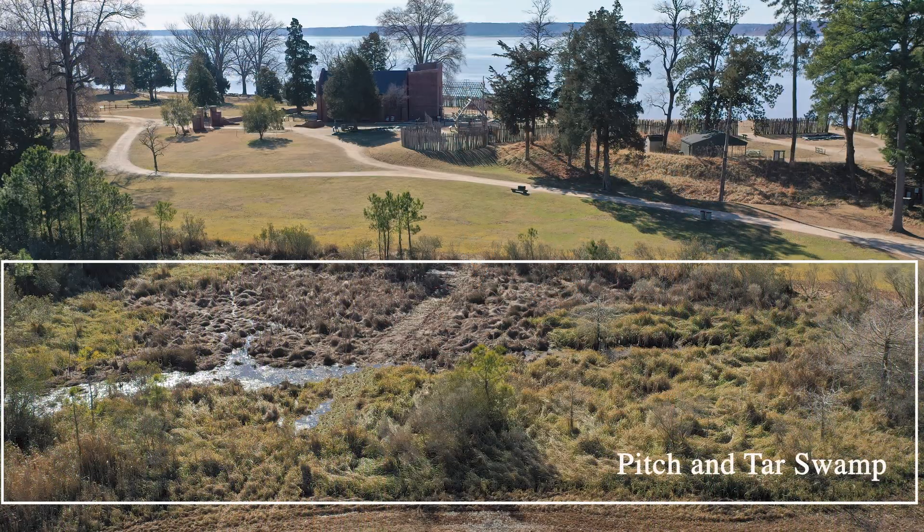My name is Dr. David Leslie. I'm a principal investigator at TerraSearch Geophysical, as well as a principal investigator at Heritage Consultants and a research associate at the University of Connecticut. I'm here at Historic Jamestown at the Pigeon Tar Swamp where we're using vibro-coring, a method of soil coring, to investigate a number of research questions.